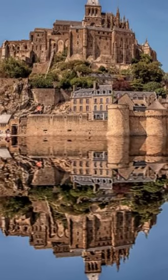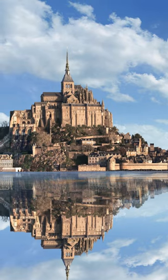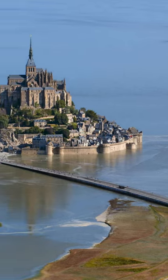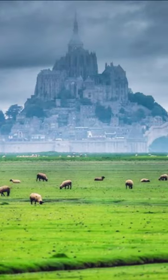This castle jutting 302 feet out of the sea is Mont Saint-Michel. It's located in Normandy, France, on a tidal island, which means the ground connecting Mont Saint-Michel to the mainland is submerged during high tide, giving it strategic importance in historic wars.